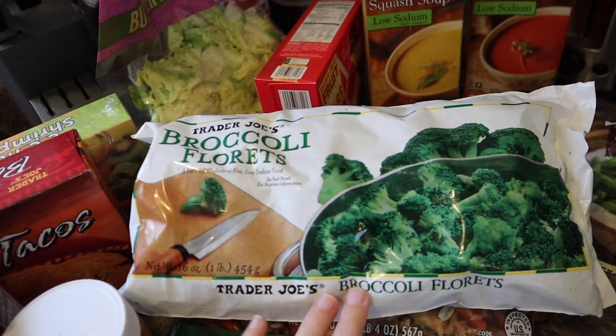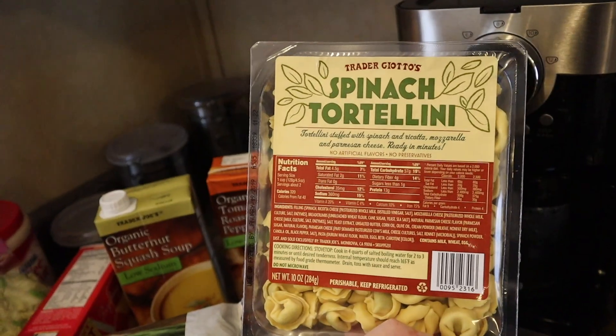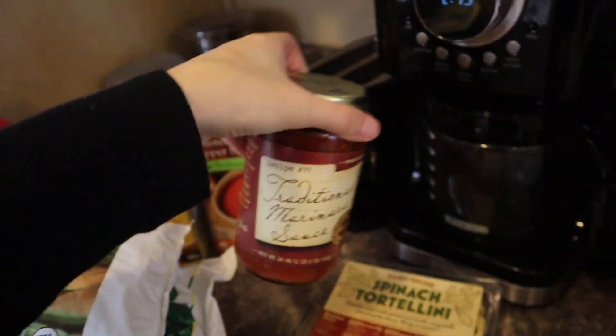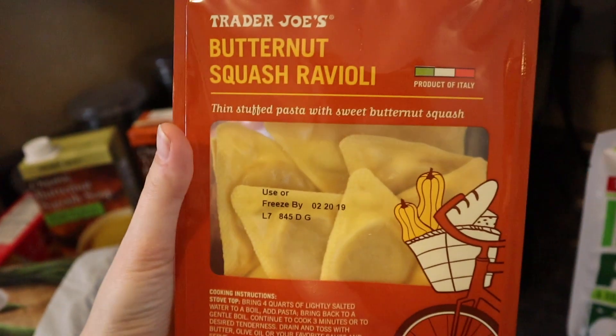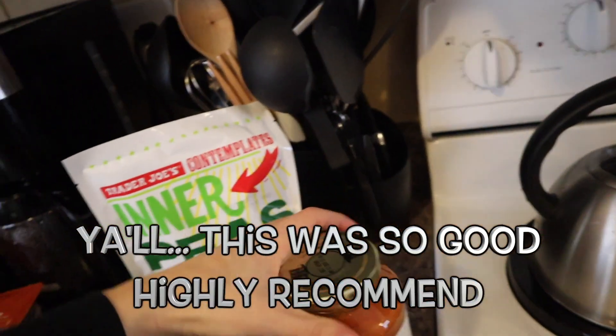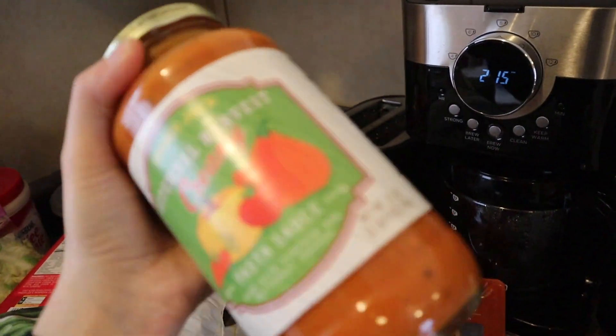I got some broccoli and green beans to go with a couple of these meals, which is spinach tortellini, and I got the traditional marinara sauce to go with that. We'll have either broccoli or green beans. And then I got butternut squash ravioli. And to go with this I got more pasta sauce made with pumpkin and butternut squash — it looks so good.